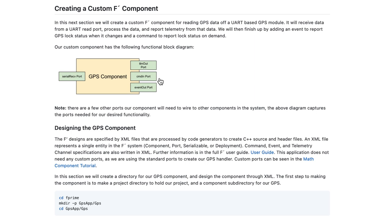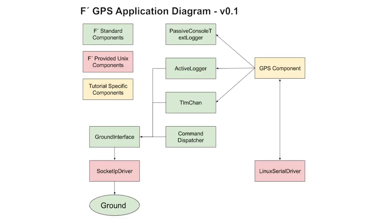Ultimately, the components are integrated into the deployment, and the entire deployment can be built and installed. The topology of the app runs data from the GPS and LiDAR components to the ground system, which can be cross-compiled to run on the Raspberry Pi.